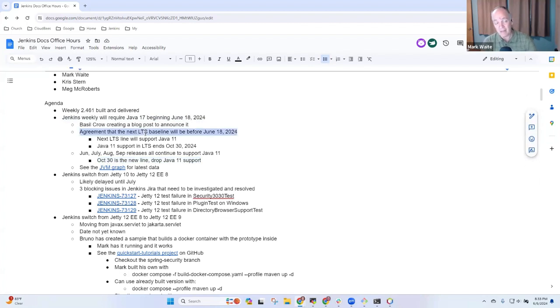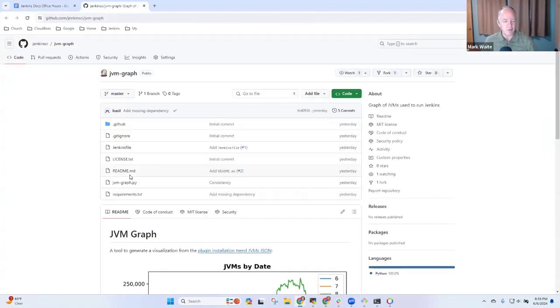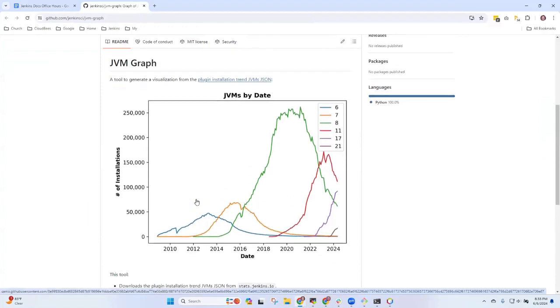There's an awful lot of work we've got to do to get that upgrade done successfully in time for an eventual October 30th LTS of Java 17 plus Spring Security 6. The next LTS baseline will actually be chosen from a version built prior to June 18th, because the next LTS baseline still must continue to support Java 11. There's a really cool chart that shows our progress on getting people to use new Java versions, now updated once a week thanks to Basil Crowe's work. The green line shows Java 8 — notice the peak is about 2020. Java 11 hit its peak in about 2023, and Java 17 is at or near 100,000 installations. Very good progress on getting people to adopt Java 17. Part of it is that we've warned them for months that Java 11 is going away in September.